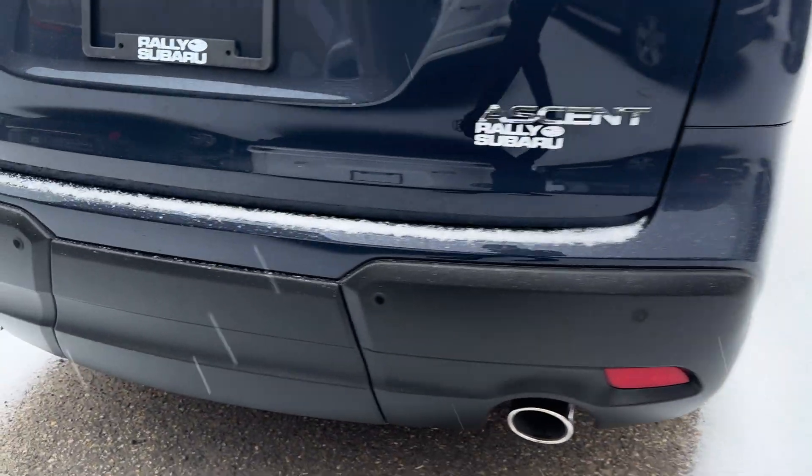I look forward to showing you the Ascent in person and setting up a drive. Today is the best time to drive a Subaru — super conditions, we don't shy away from it, we love it. I have more fun driving my Subaru in the winter than I do in the summer, just from the confidence that it gives me. Thank you for watching, let me know if you've got further questions. It's Kaz here at Rally Subaru.